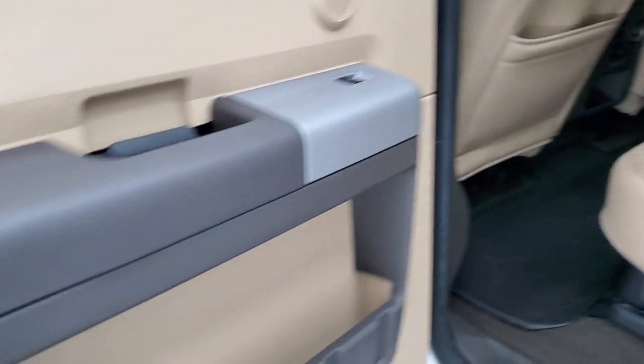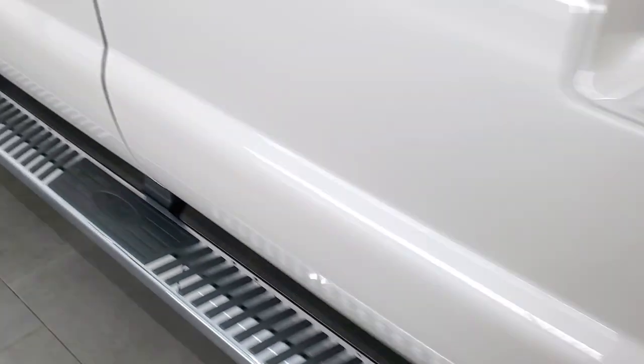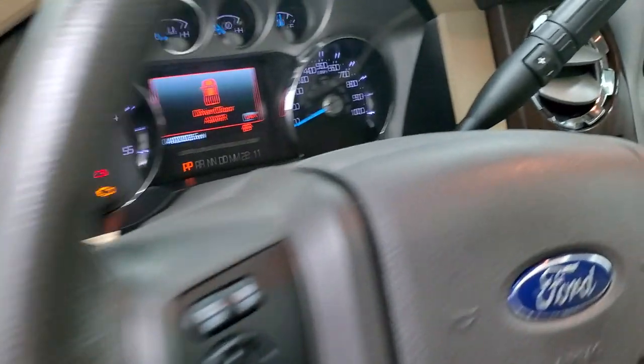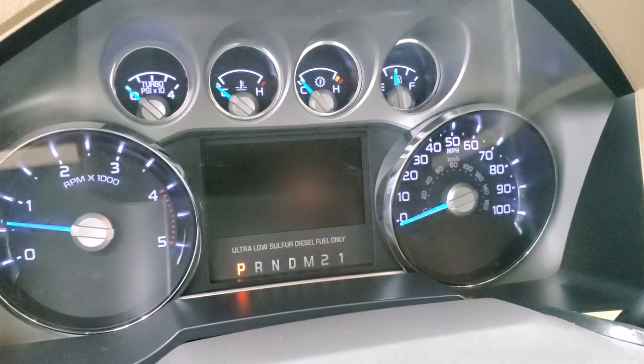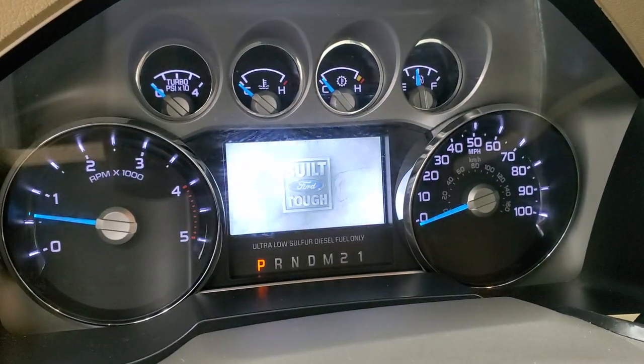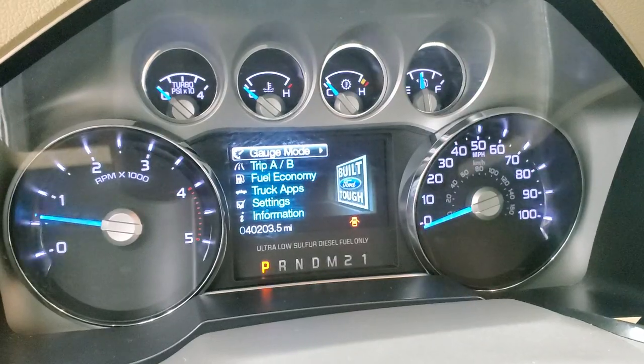Very nice and clean. Child safety locks on the back doors. You do get a 110-volt 150-watt plug-in and 12-volt power point back here. Behind the seats is where your subwoofer and latch tether anchors are. Looks like a brand new truck. We'll start it up — starts right up. No check engine lights or anything like that.